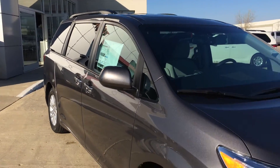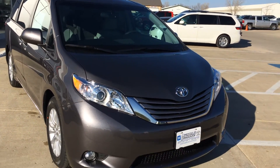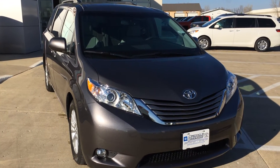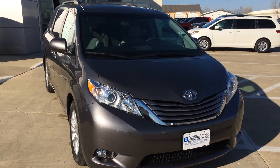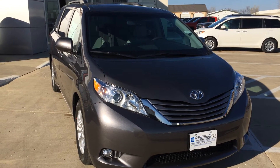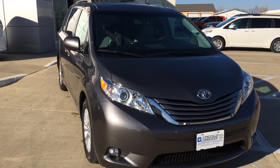So if you have any questions, give us a call at 712-336-1500, or go online to our website at www.OkobojiGMToyota.com. This is the 2015 Toyota Sienna XLE. Thanks for your time and have a good day.